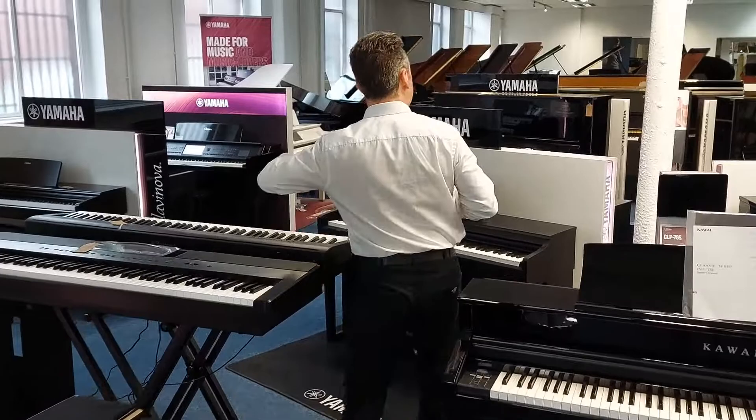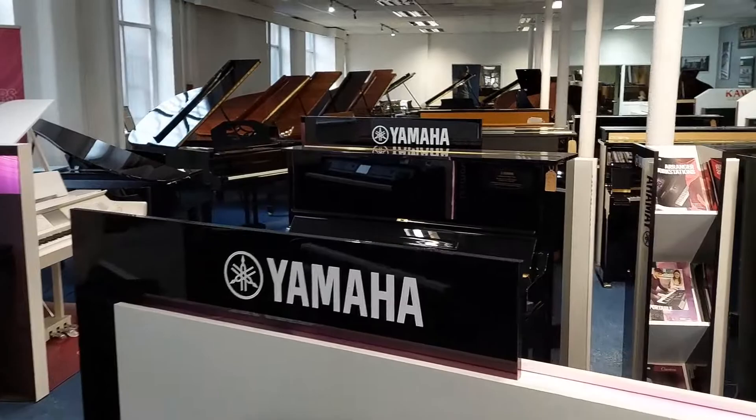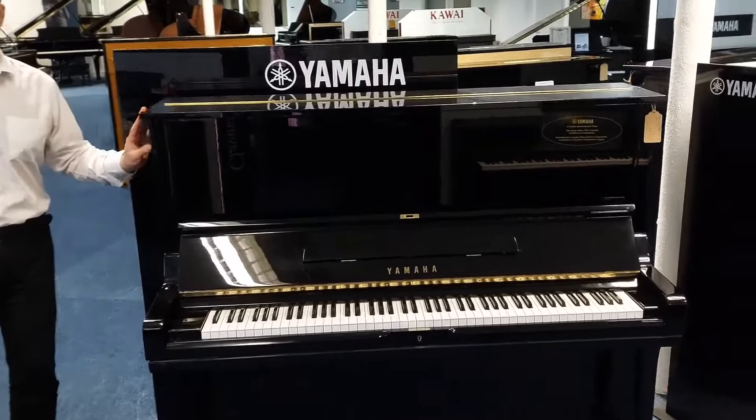So if you keep coming through here, you'll see a great selection of digital pianos, portable pianos and some keyboards. But if you pan to the back of the showroom, you can see how big this showroom is. Just keep going down here — we've got a lot to show.